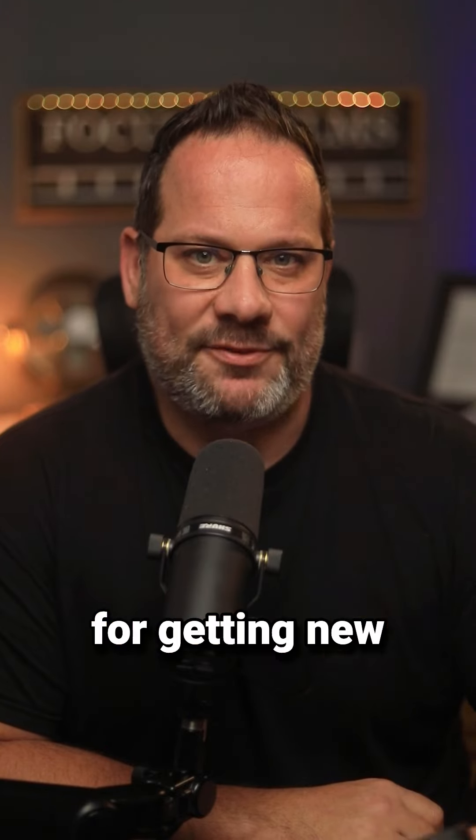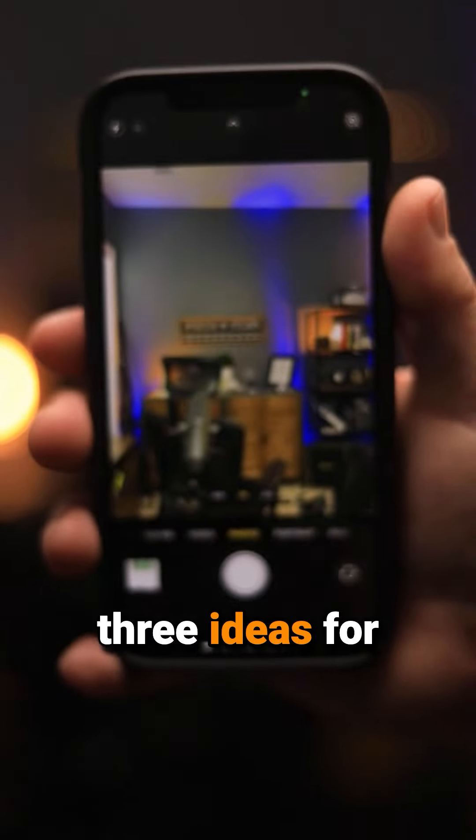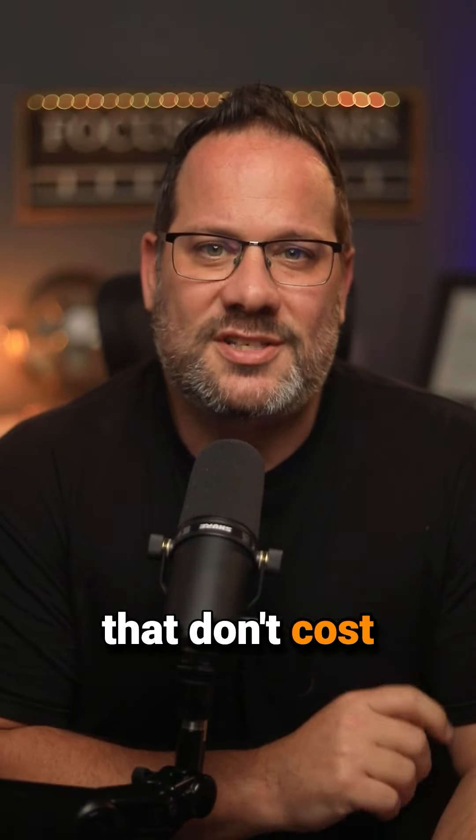You already have the most powerful app for getting new customers installed on your phone. It's this little camera icon right here. So here are three ideas for using video in your business that don't cost you anything.